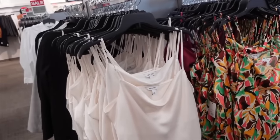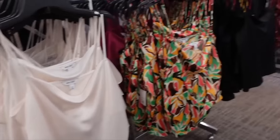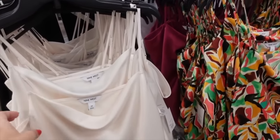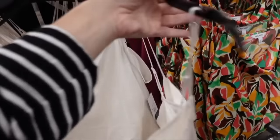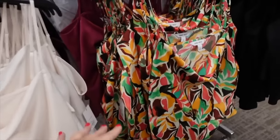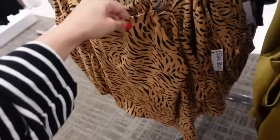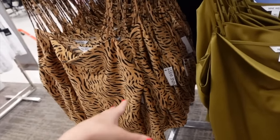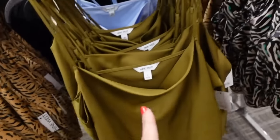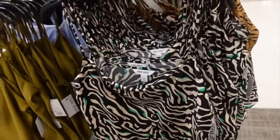Camis from Nine West are also marked down to $19.99. They have a good mix of solids and prints, that thin strap, kind of scoops down, nice and flowy, and then squared in the back. In solid ivory, a tropical floral print, fuchsia black, a leopard print, green blue, and black and beige. Regularly $26.